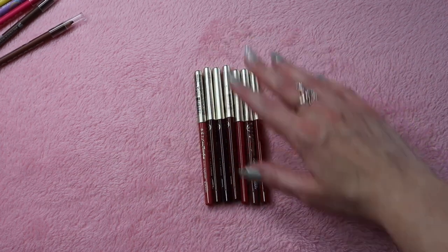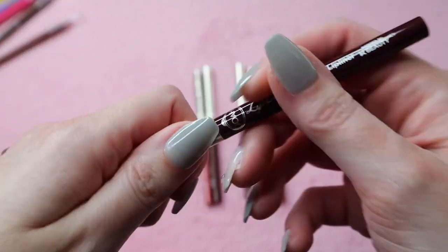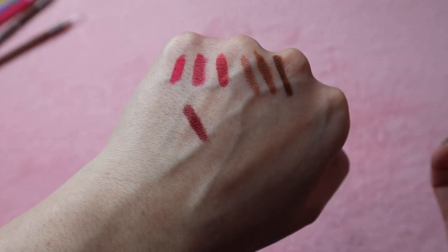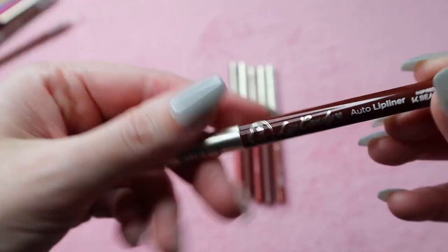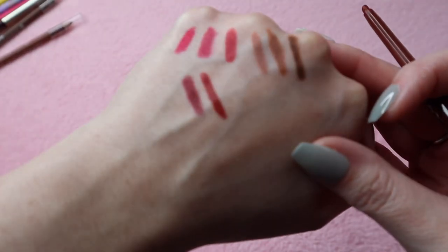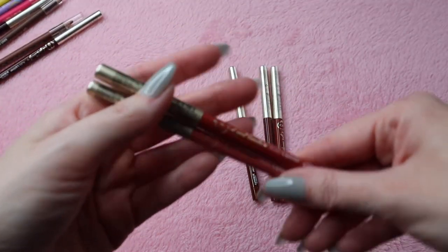Now the rest of these are from Joah. This one is the Lip Candy Auto Lip Liner in the shade Plum. I don't really wear shades like that that often, and if I do I'm going to reach for a darker shade in my Rare Beauty lipstick, so I'm going to declutter that one. Same with this one in the shade Brick — it's a very pretty color but I don't ever reach for it. I can go ahead and say I'm definitely keeping Rose and Blush from their collection. I use these two quite often — I love pinky nude lip liners so I'm keeping these two.